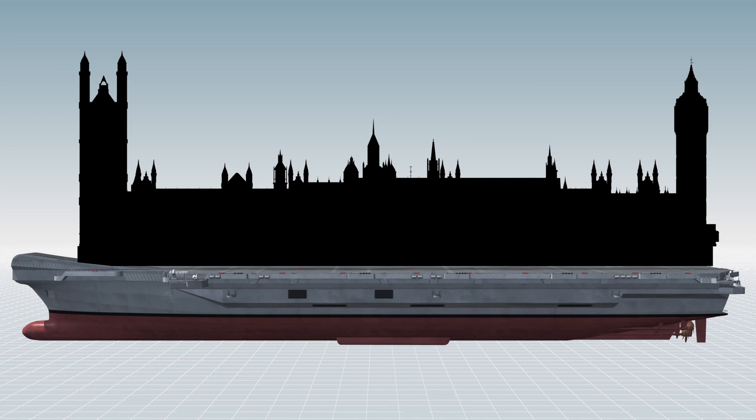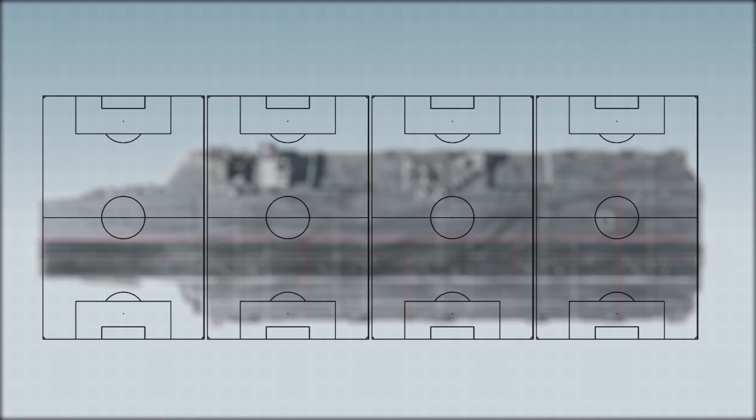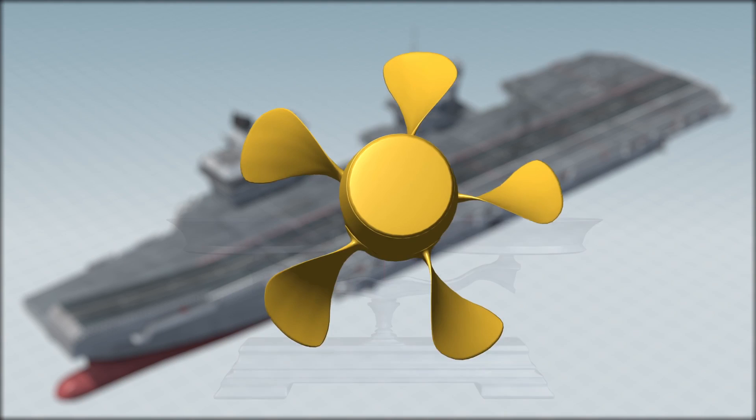The 65,000 tonne HMS Queen Elizabeth is longer than the Houses of Parliament and has a four and a half acre flight deck, roughly the size of four football pitches. Each of the carrier's two propellers weigh 33 tonnes, about two and a half times the weight of a double decker bus.